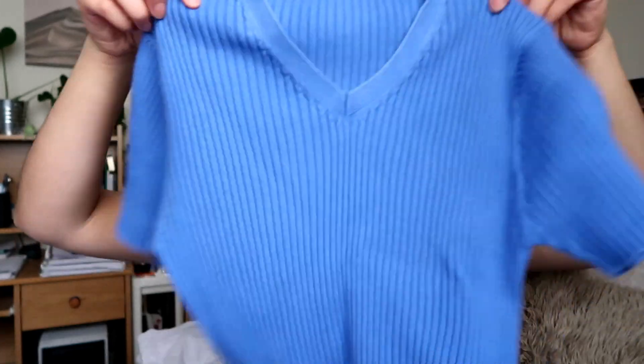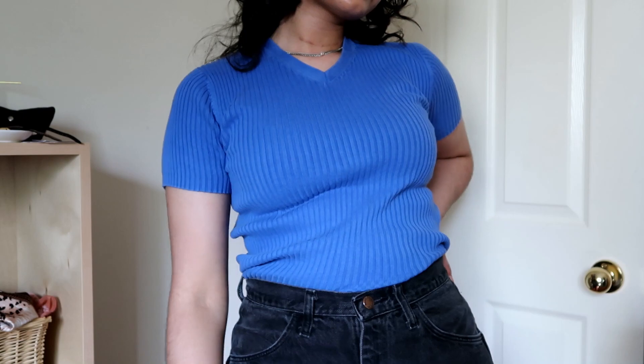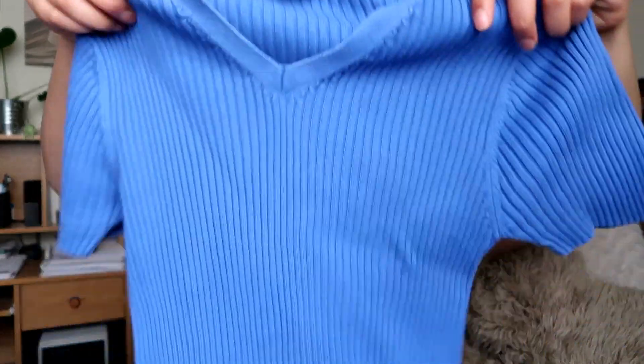Next I got this v-neck knitted tee. I think it's cute. The only thing is I kind of look like a grandma in it — I'm not going to lie. My hair gives off grandma vibes, so this top low-key gives off grandma vibes when I wear it. But I still think it's cute and I'm excited to pair it with some high-waisted jeans and sneakers. I think it'll be a cute little look.